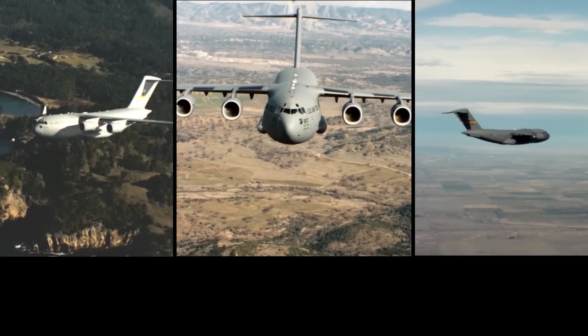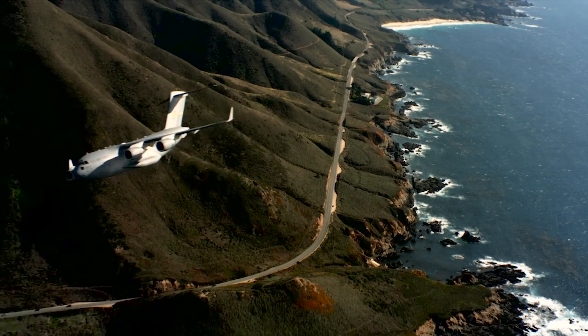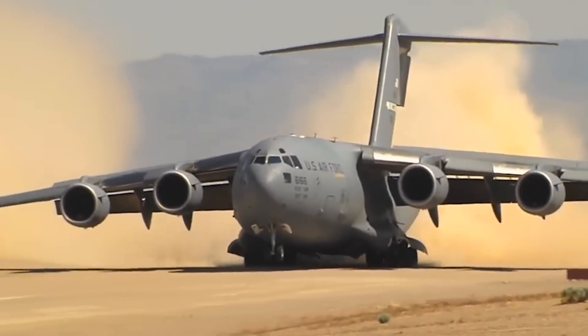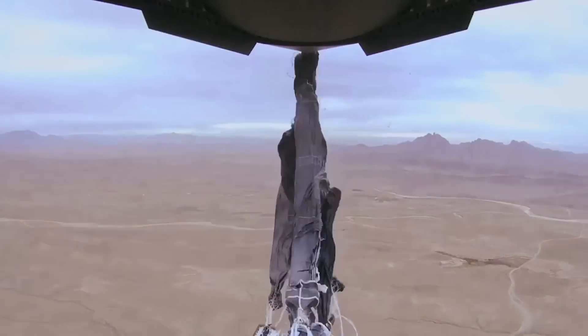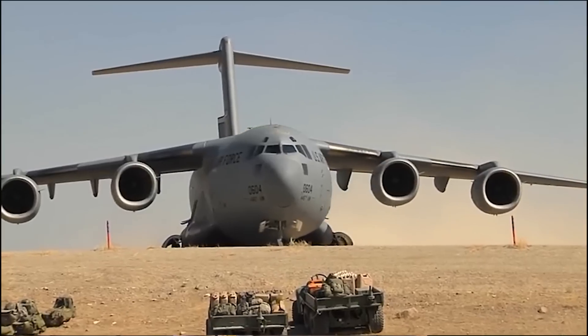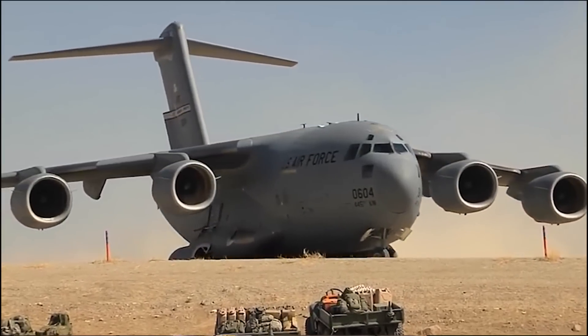The F-117 engine is the revolutionary part of the C-17. It had the ability to go into desert locations and had the opportunity to airdrop at very low altitudes in very austere locations with horrible weather conditions, because the performance of the engine allowed them to get into those places.